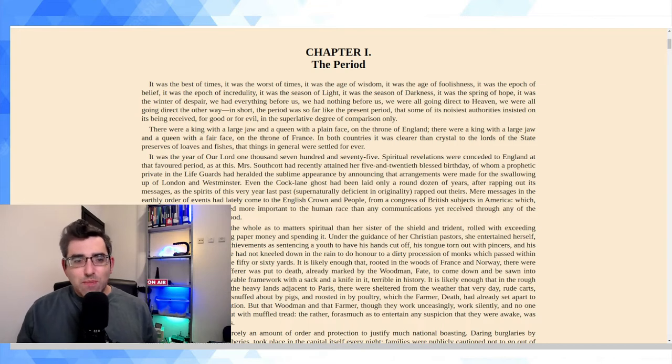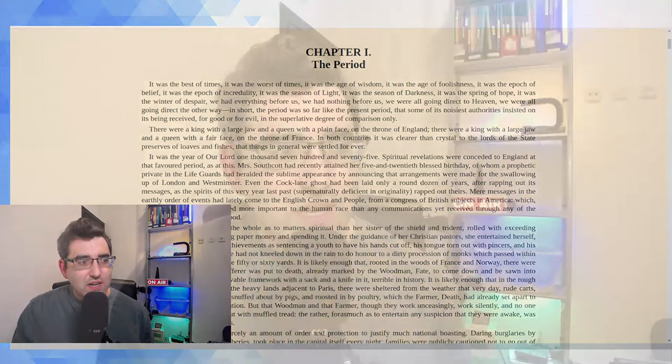Chapter one from Charles Dickens' A Tale of Two Cities: It was the best of times, it was the worst of times, it was the age of wisdom, it was the age of foolishness, it was the epoch of belief, it was the epoch of incredulity, it was the season of light, it was the season of darkness, it was the spring of hope, it was the winter of despair. We had everything before us, we had nothing before us, we were all going direct to heaven, we were all going direct the other way. In short, the period was so far like the present period that some of its noisiest authorities insisted on its being received, for good or for evil, in the superlative degree of comparison only.